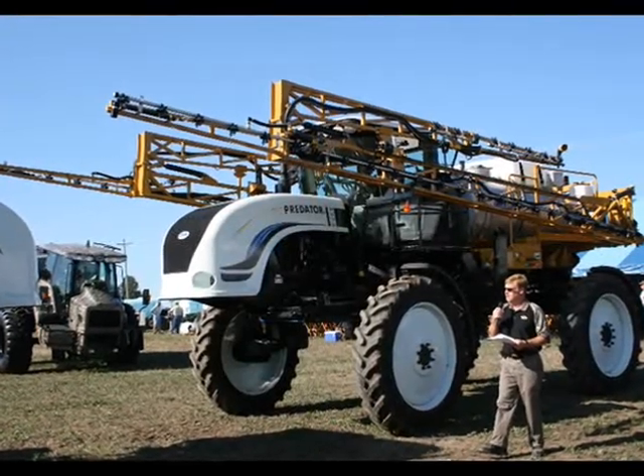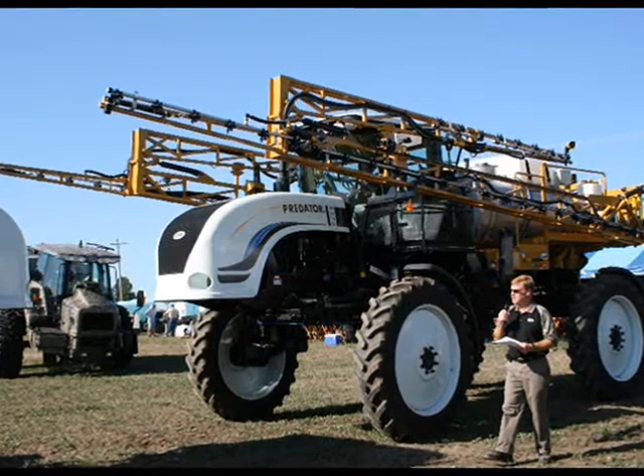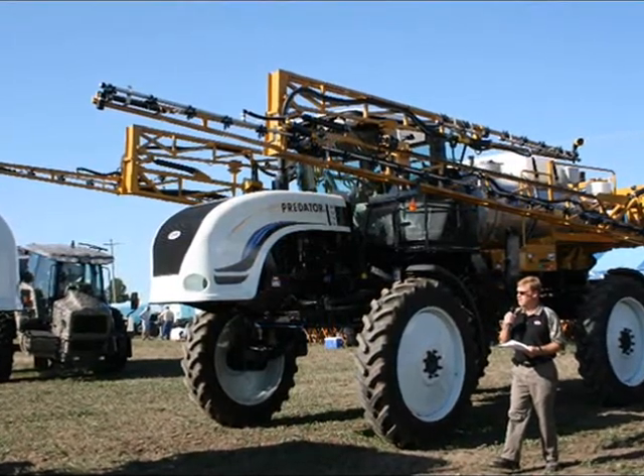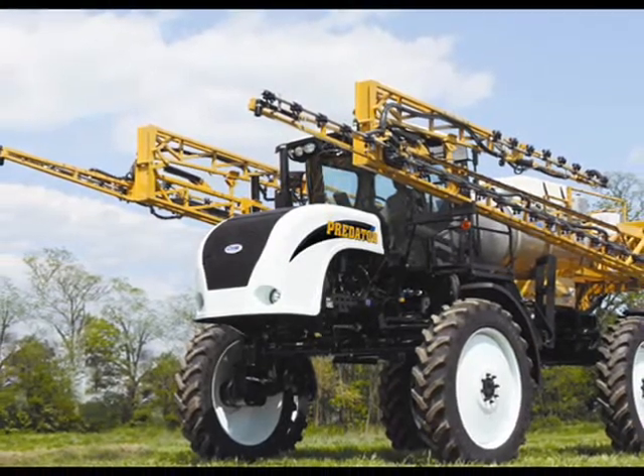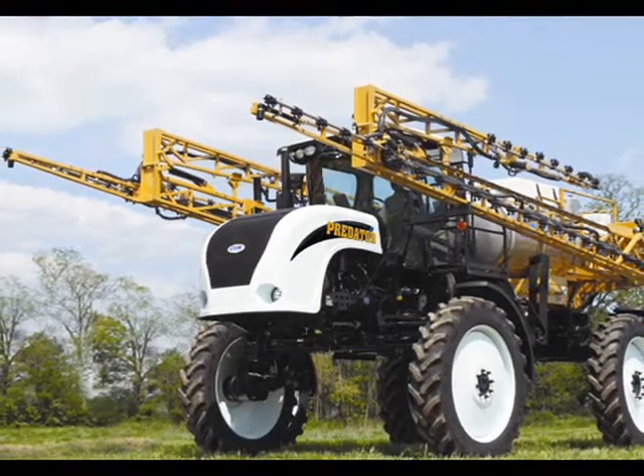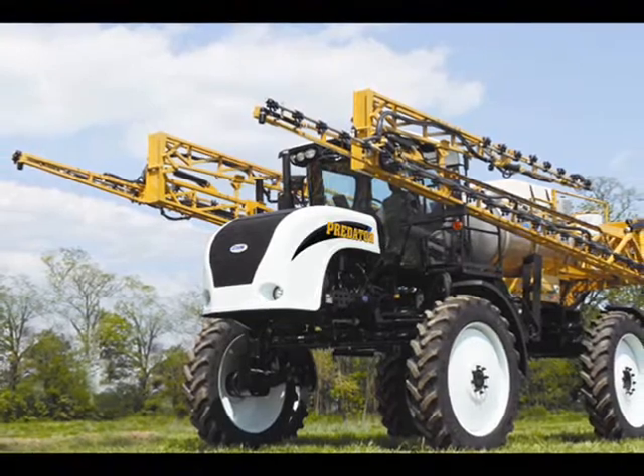The 8275 Predator is a rugged, mechanically driven machine from GVM. Equipped with a 275 horsepower diesel engine, the Predator has the power to maintain a 45 miles per hour road speed and the torque to carry you over hills and across soft terrain.